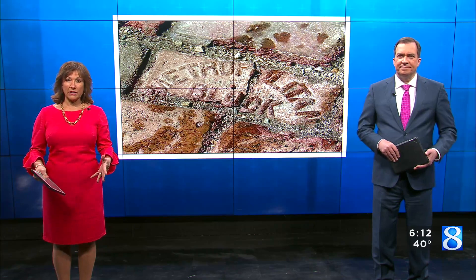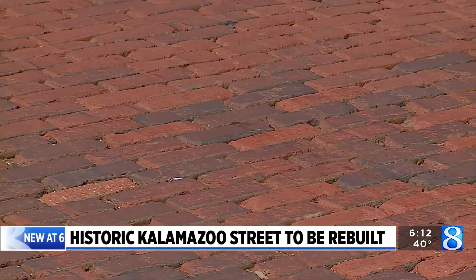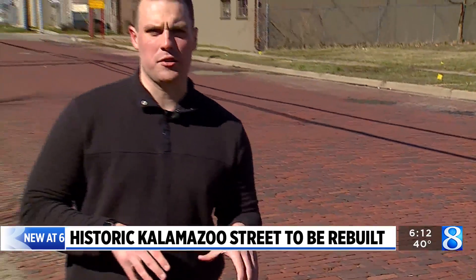A historic Kalamazoo Street will be rebuilt this year. A key component of the work has to deal with the bricks that have been used for more than a century. David Horak explains why they have to go but won't be gone for good. Seeing history is one thing, but driving over it is another, and Kalamazoo drivers have done so for the last hundred years in certain sections of the city.